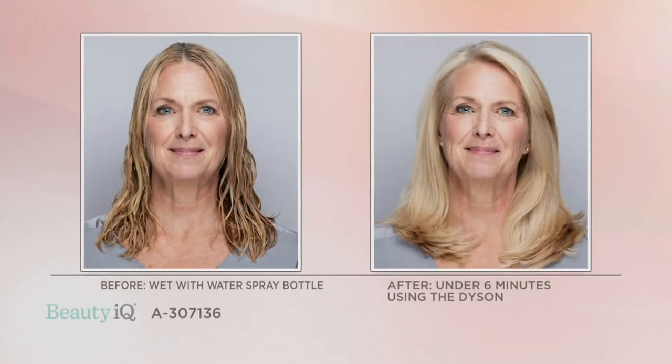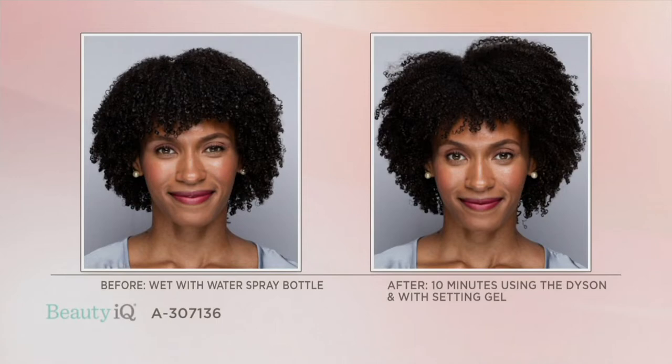Here are some before and afters. These were all self-styled, which is really important to know. First, Carol has super thick, coarse hair — she was able to dry her hair in six minutes with the Dyson Supersonic, whereas it normally would take her 30 minutes. It looks like a salon-quality dry. Here we have Brittany — she tells the story that the Supersonic is for every hair type and texture. She has a ton of hair which would normally take her over an hour to dry. With the Dyson Supersonic and the diffuser she was able to have it dry in 10 minutes — so from an hour to 10 minutes.